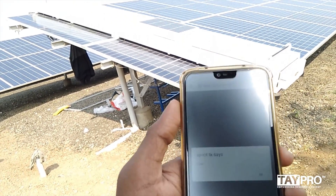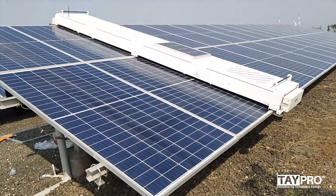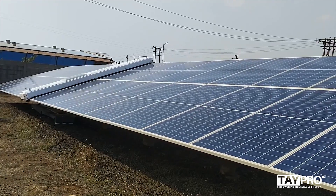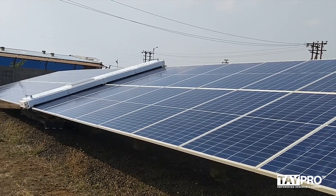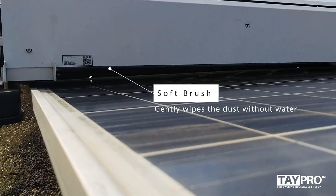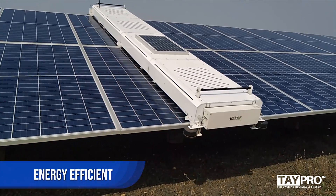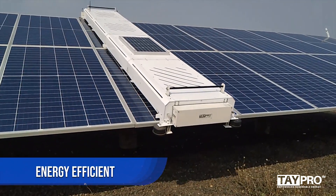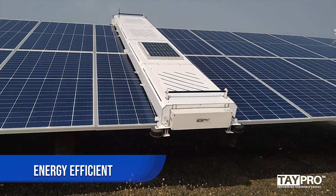Tapro offers a suite of robust, reliable, and field-proven robotic solutions that optimize performance while cutting operational costs. Recognizing the need to conserve water, Tapro provides waterless solar panel cleaning with a soft microfiber brush, which can be used at remote areas with water scarcity.